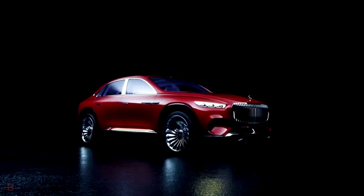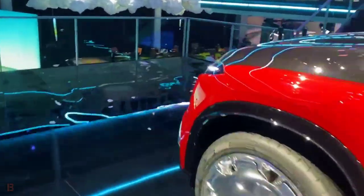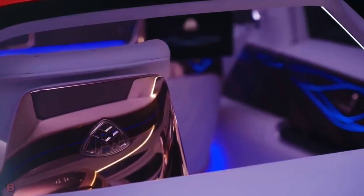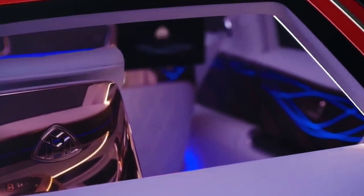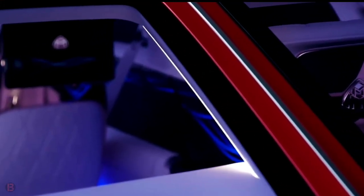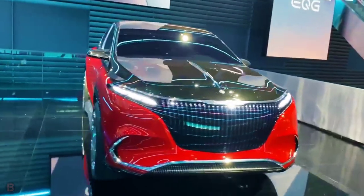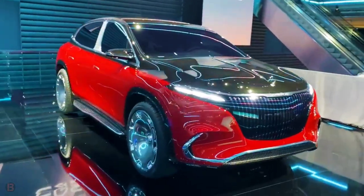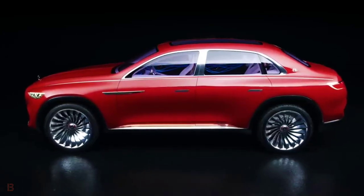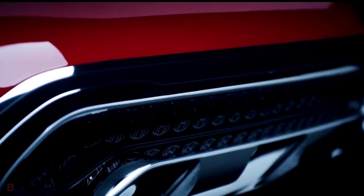Vision Mercedes-Maybach Ultimate Luxury is designed as an electric car. Thanks to its four compact permanent magnet-synchronous motors, it offers fully variable all-wheel drive. Output from the powertrain is 550 kW — 750 PS. The flat-floor battery has a usable capacity of around 80 kWh, giving a NEDC range of over 500 km, or over 200 miles according to the EPA. Top speed is electronically limited to 250 km/h.